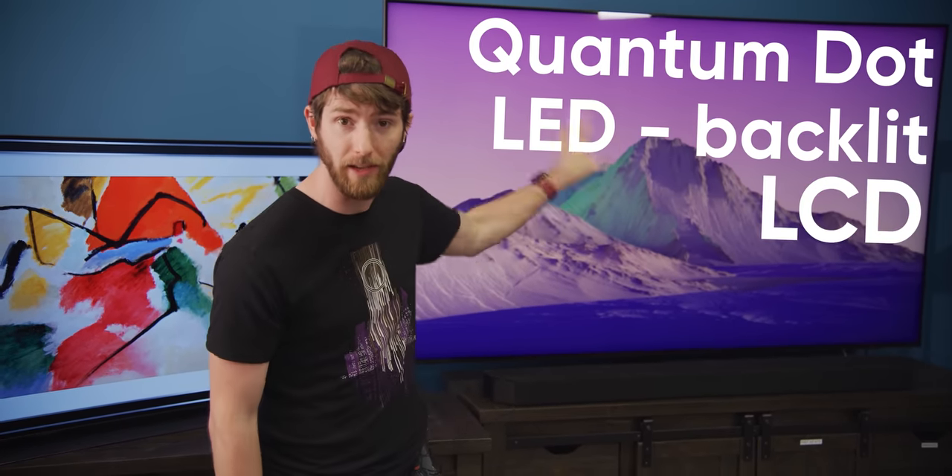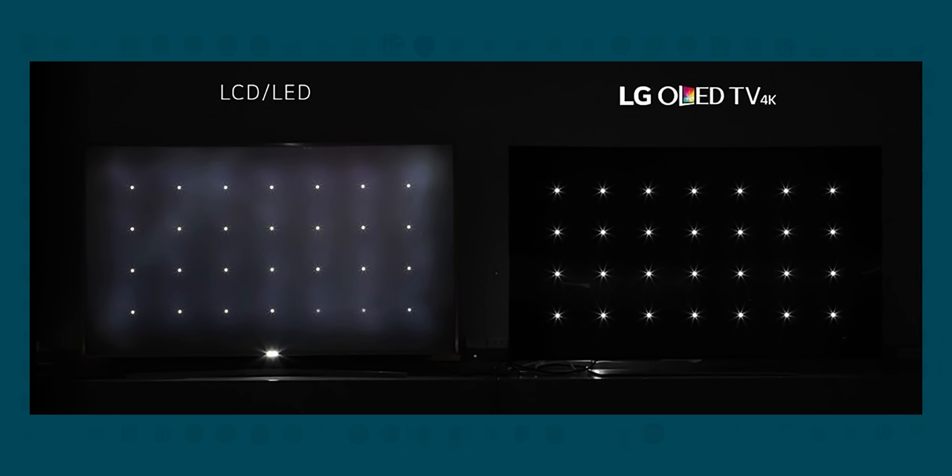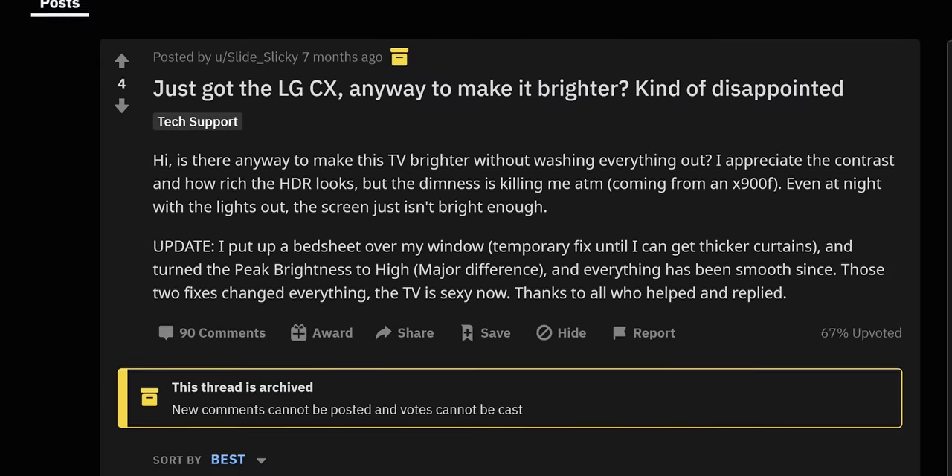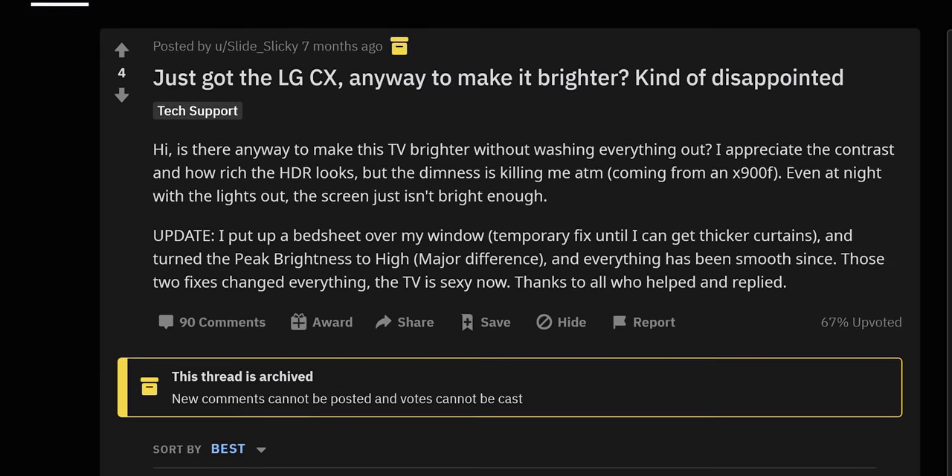In the high-end TV space today, you essentially have two competing technologies: QLED, which is short for quantum dot LED backlit LCD, and OLED, which is short for organic LED. OLED's main advantage is that each individual pixel acts as its own backlight and can be turned off individually, allowing the color black to be just actually black — a complete lack of light. However, it's not for everyone. As of the 2020 models, OLED displays just aren't bright enough for a well-lit environment.